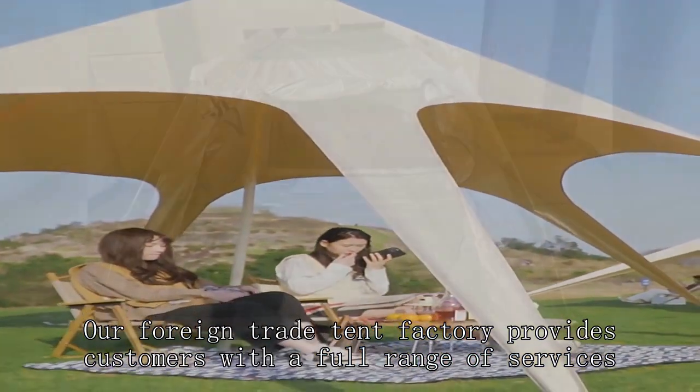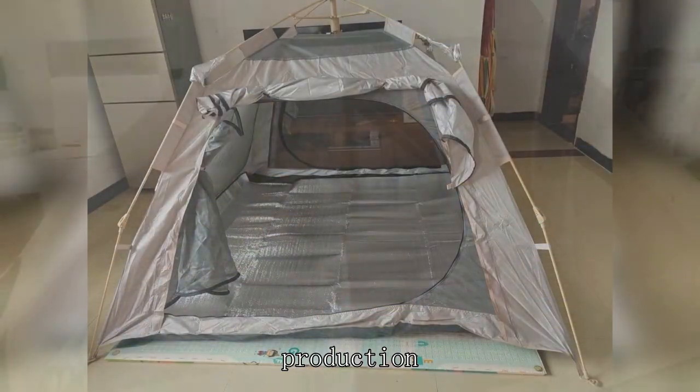Our foreign trade tent factory provides customers with a full range of services, including design, production, transportation, and after sales.